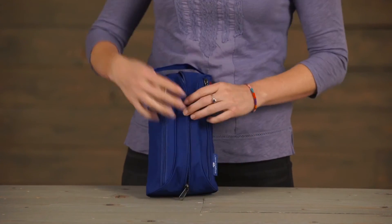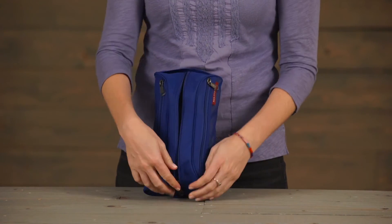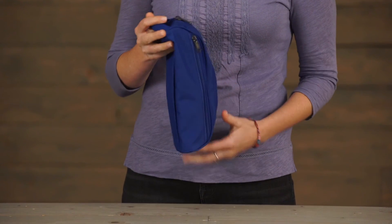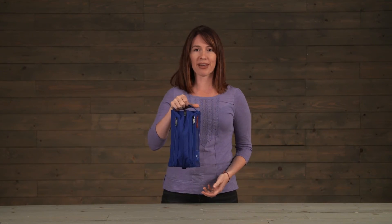On the front you've got a large zippered compartment for organization and two more pockets on either side for smaller items. There's also a top grab handle for easy access in and out of the bag.